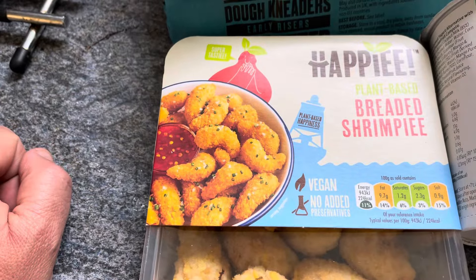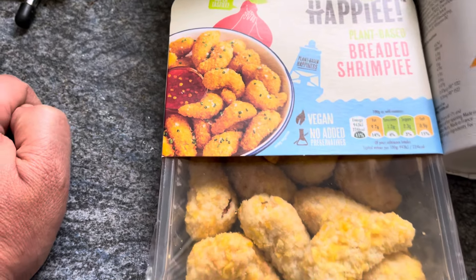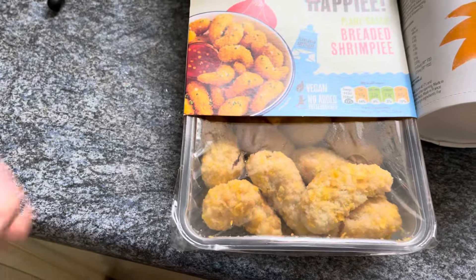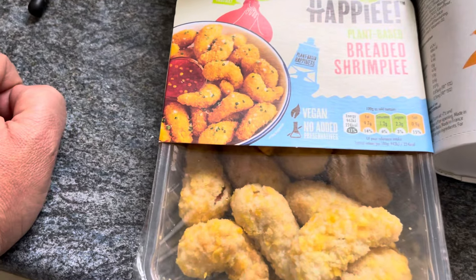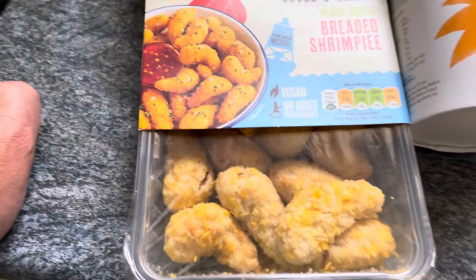I picked up the Appy plant-based breaded shrimp. I've had the shrimp before but never had it breaded — it's more like scampi. I thought it'd be nice with some coleslaw, chips, or mayonnaise one night. I just picked it up because I haven't tried the breaded version — part of the review I need to do.